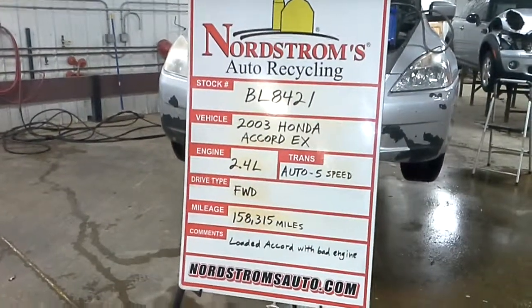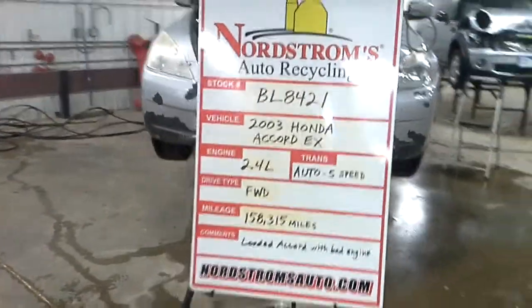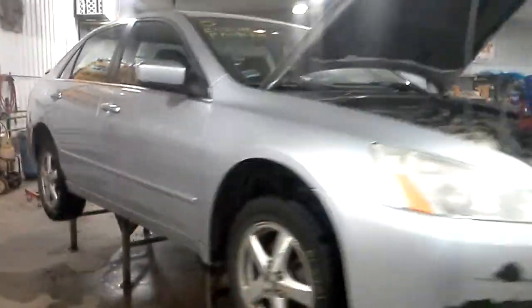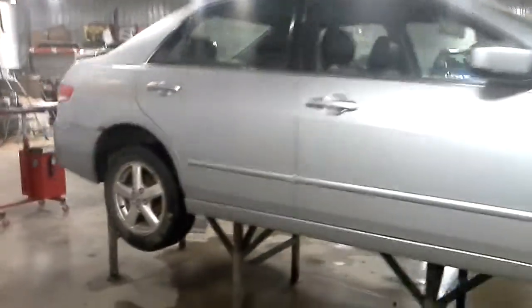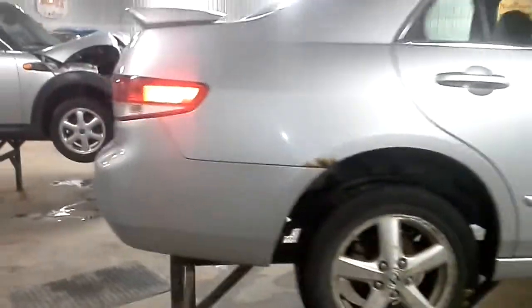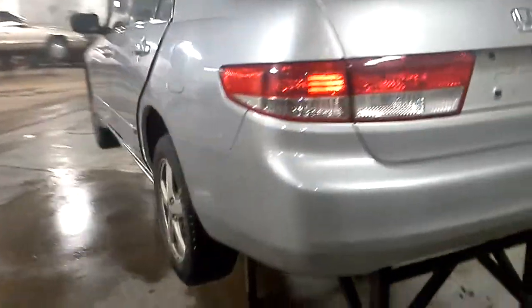Welcome to Nordstrom's Auto Recycling. Today we have stock number BL8421. It is a 2003 Honda Accord with the EX package. It does have the 2.4 liter 4 cylinder engine. It has an automatic transmission with 5 speeds.